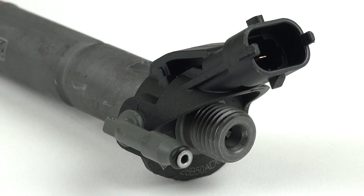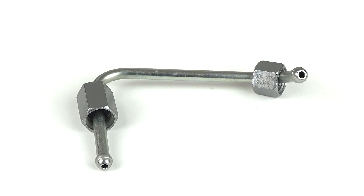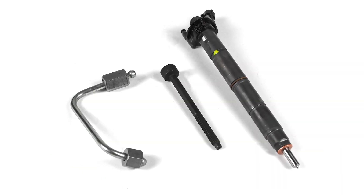Each unit comes with new O-rings, a hold down bolt, and a new fuel injector line to prevent corrosion and debris that could otherwise cause damage to the new injector.